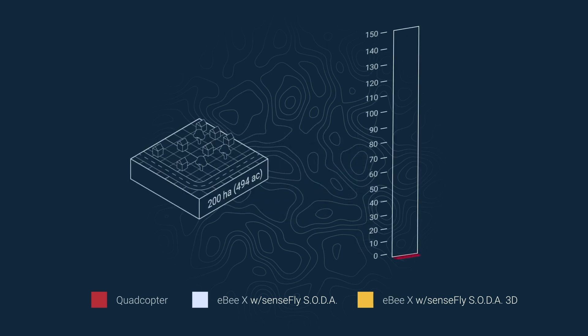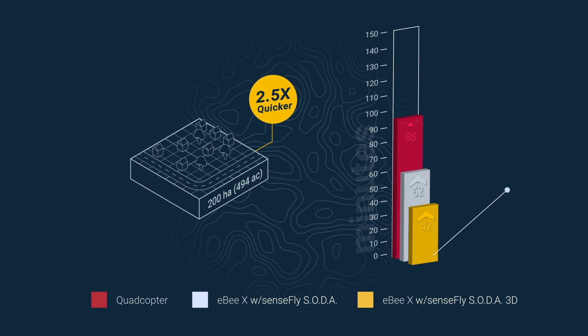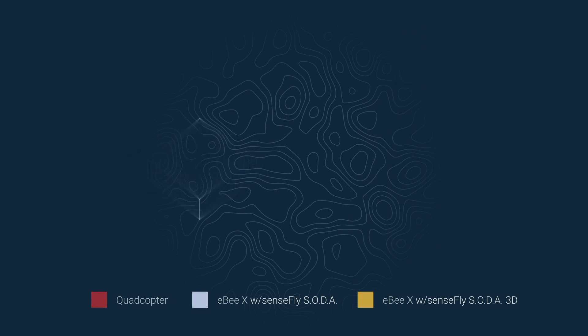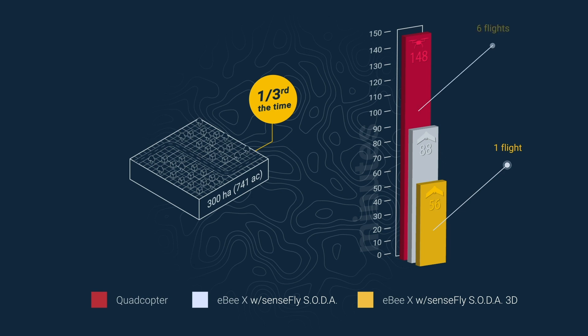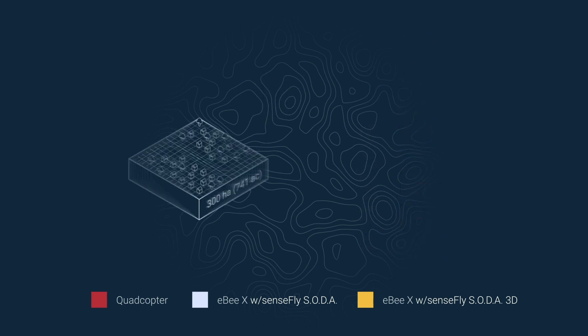A 200-hectare site can be mapped in one 42-minute flight with the EBX, compared to four flights over 98 minutes with a quad. Go even larger and a 300-hectare flight takes just 56 minutes with the EBX, versus 148 minutes — over two hours — with the quad. Now that's real mapping efficiency.